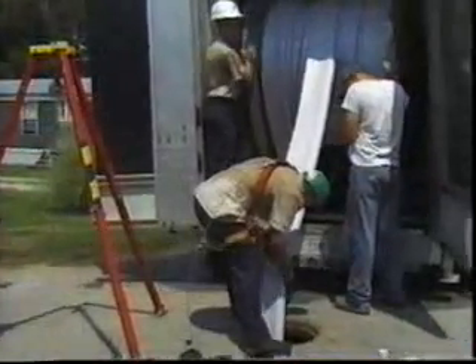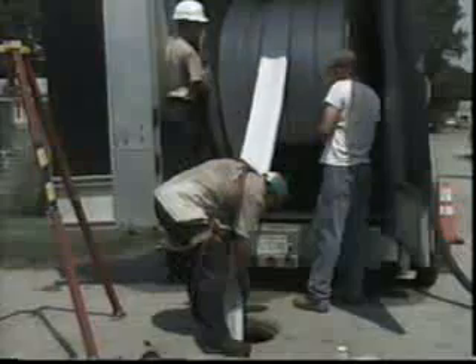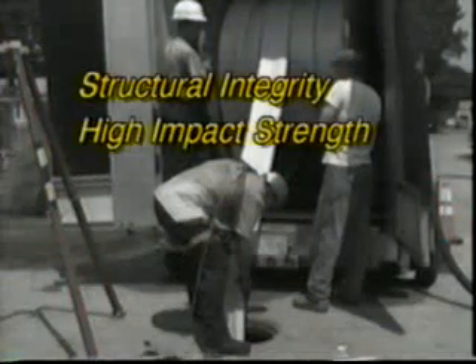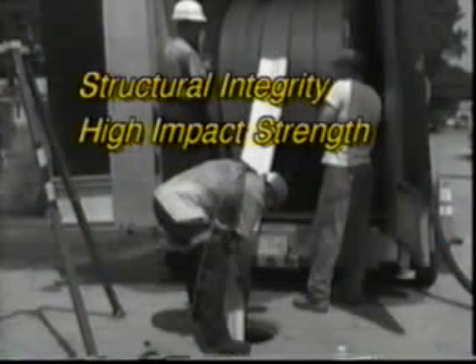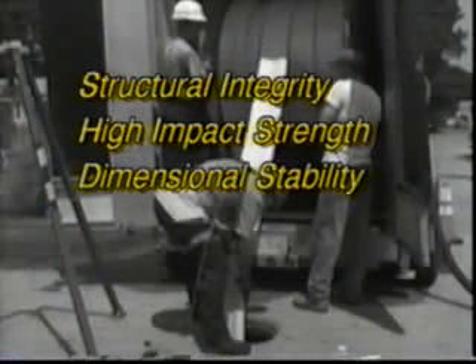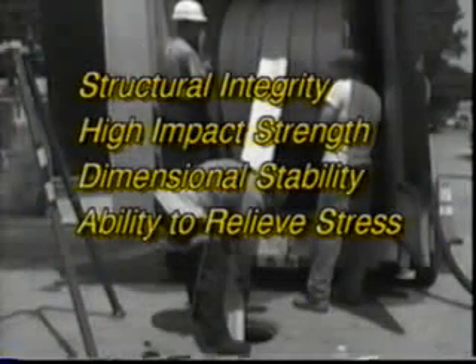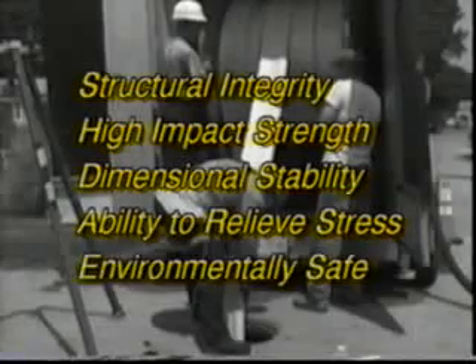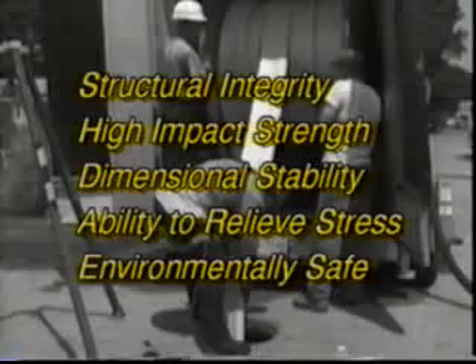Ultraliner PVC Alloy Pipeliner provides full independent structural integrity, extremely high impact strength, dimensional stability, the ability to relieve high levels of stress without compromising the pipeliner, and an environmentally safe product which does not contain volatile, noxious, or caustic chemicals.